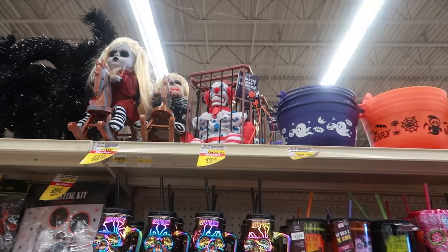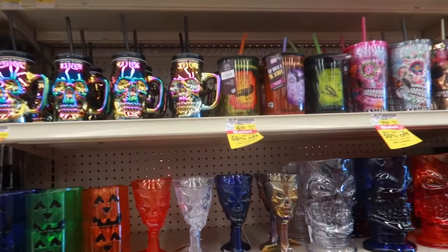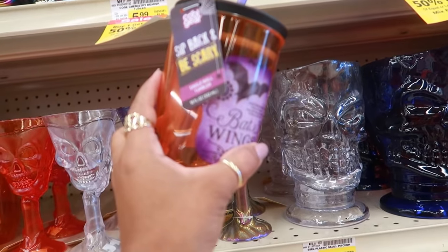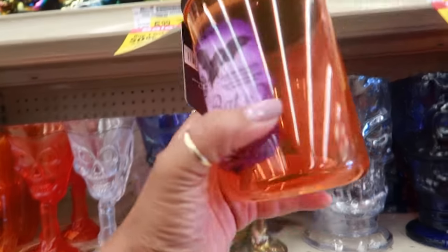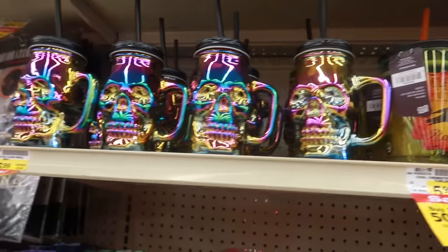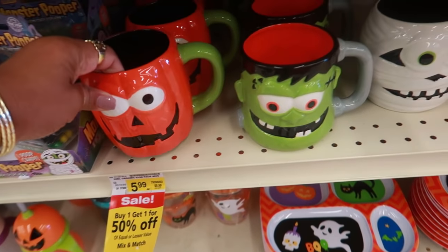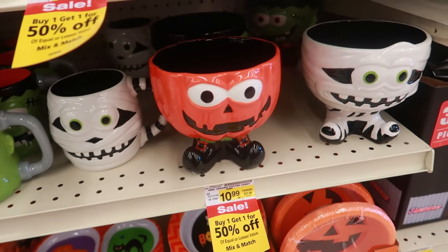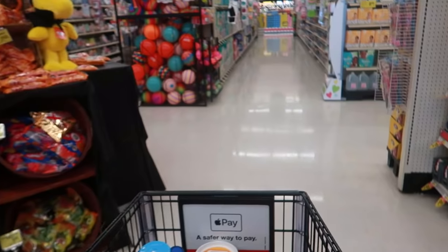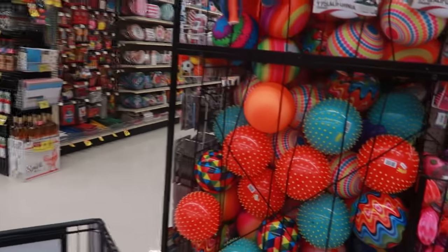They've got those creepy dolls up there that I've seen at Big Lots. This is a cute little cup. Bat wings $5.99 or snake venom. And then these down here are $5.99, buy one get one 50% off — the cute little bowls. Okay, I think that's enough of the seasonal. Let me get my butt back to grocery shopping so I can get out of here.